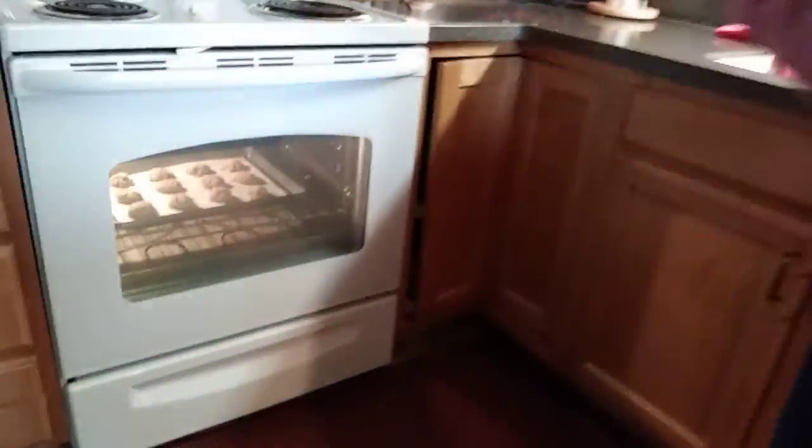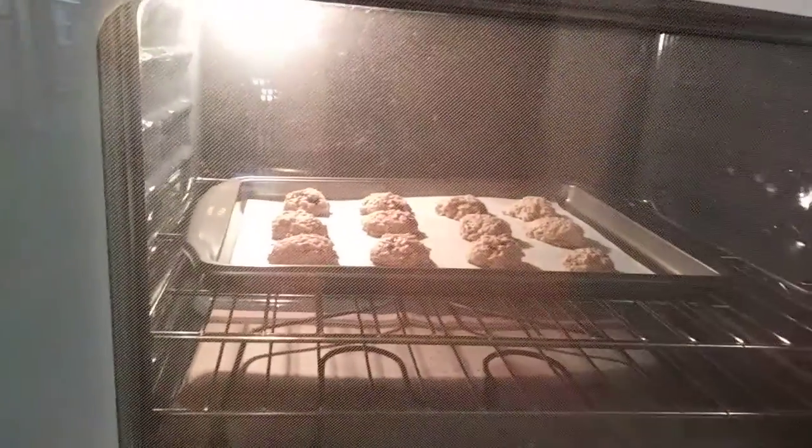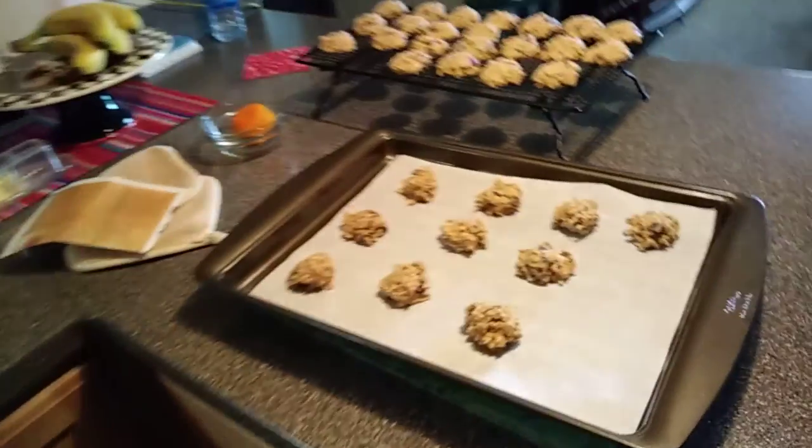And you got some in the oven? Yep, they're ready to come out. That looks good for Margaret's Kitchen for today.